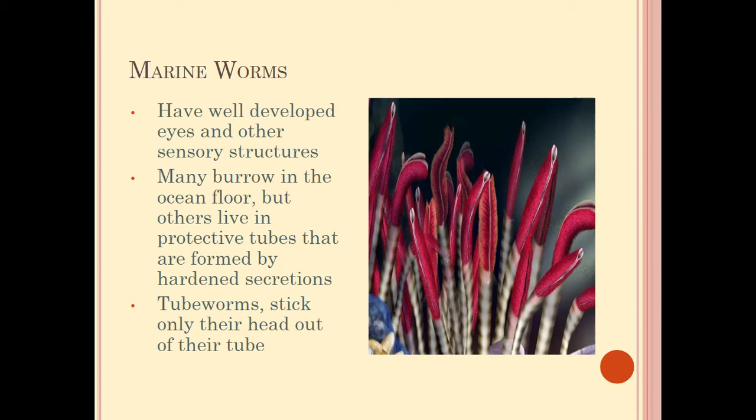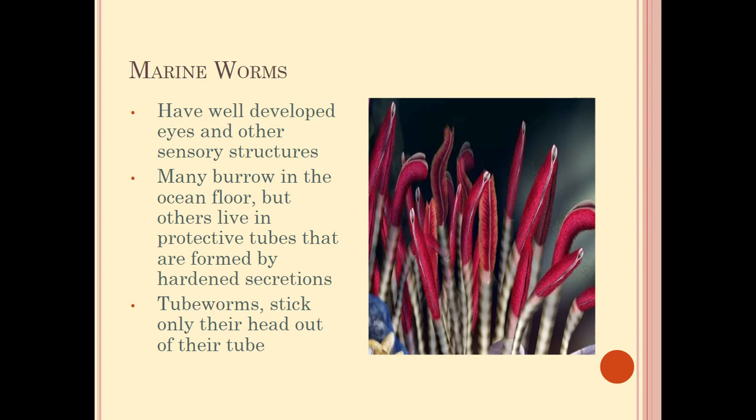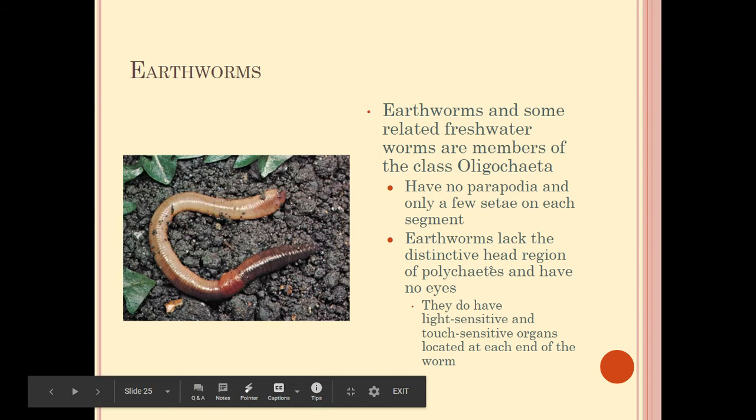This is a tube worm, another example of a marine worm. They have well-developed eyes. We actually have freshwater tube worms as well — you can find those in Moccasin Creek. If you grab a bucket of water, you can actually see tubes start to form. These worms build tubes, and their heads stick out to gather nutrients. They secrete a substance that forms the tube, and when scared, they retreat back down inside it.